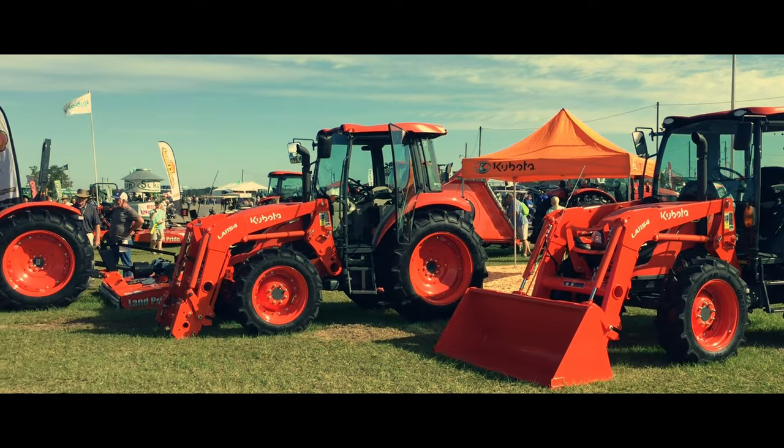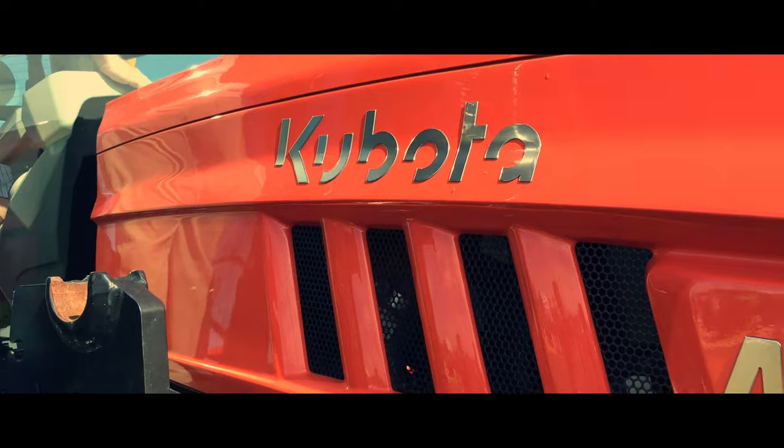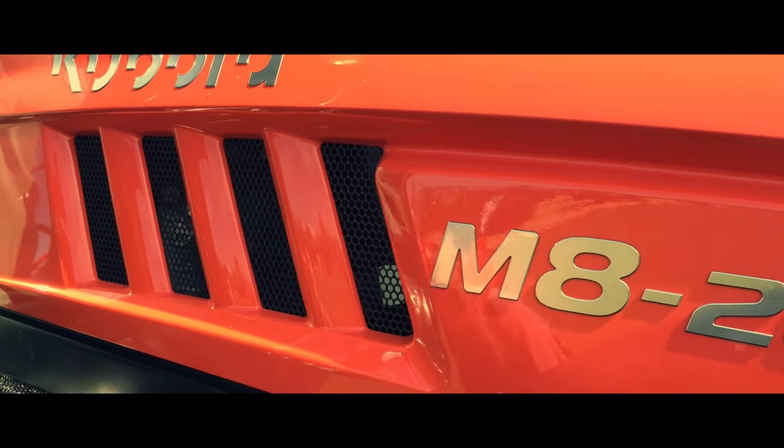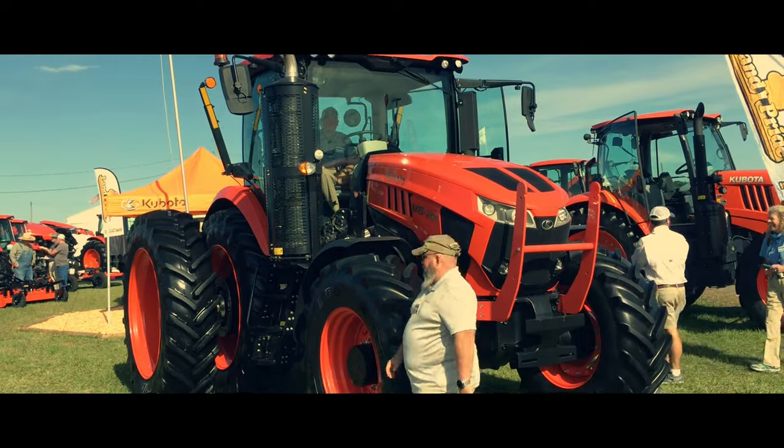Unfortunately, due to time, I couldn't stay very long at Kubota, but very quickly I did want to show you the largest model they featured at the Expo this year, the M8201, which can muscle right at 200 horsepower.